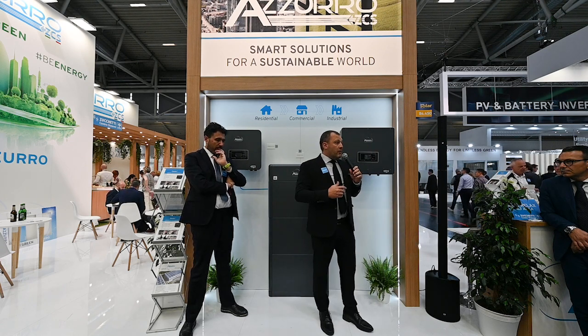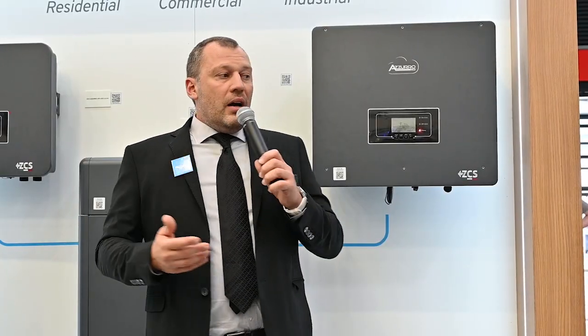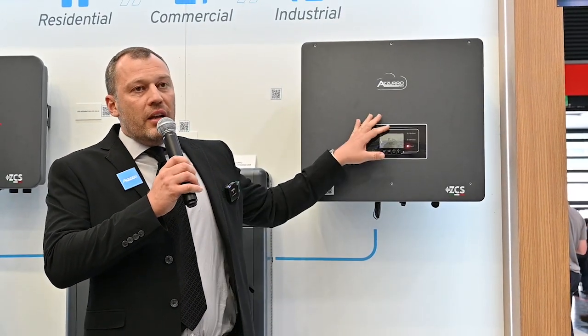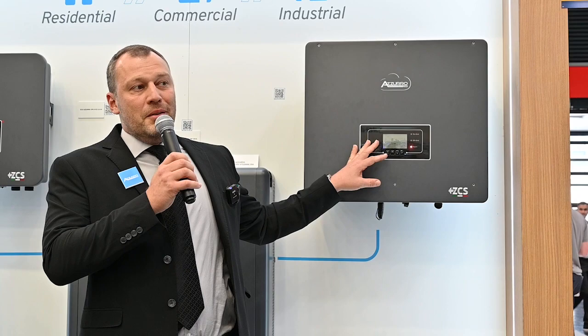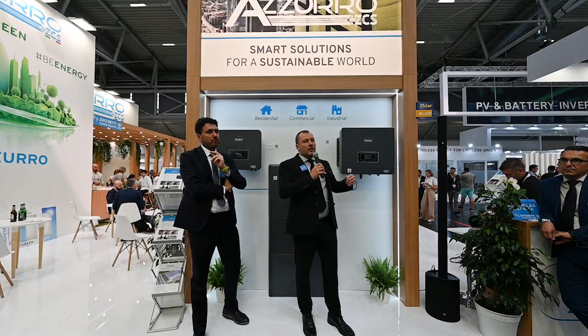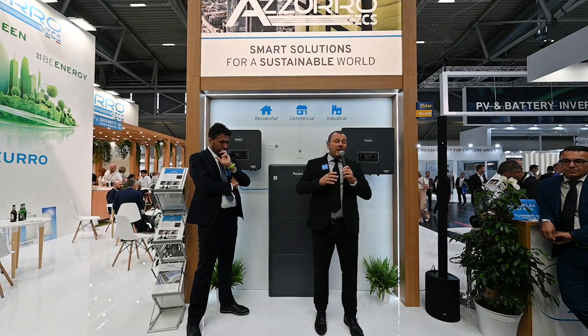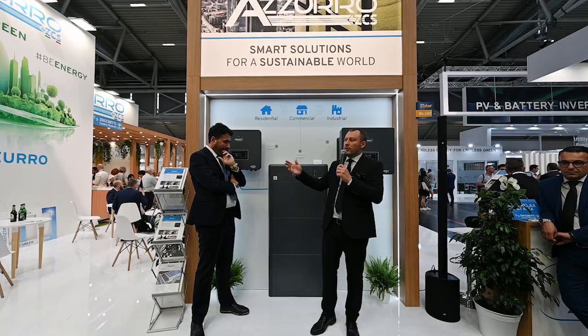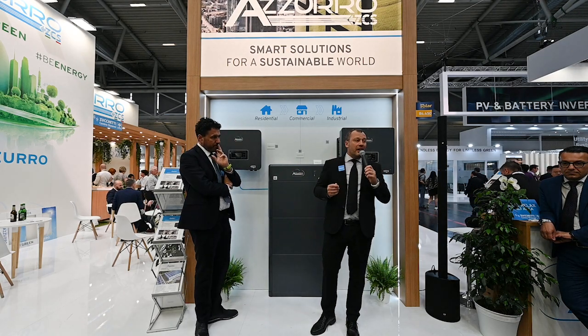These inverters also give a lot of flexibility in managing single phases, because they are three-phase inverters with three independent phase systems. They work unbalanced, meaning they can compensate the load on every single phase of your house independently. This is very useful when there are limitations on current injection into the grid, for regulation or other technical requirements.